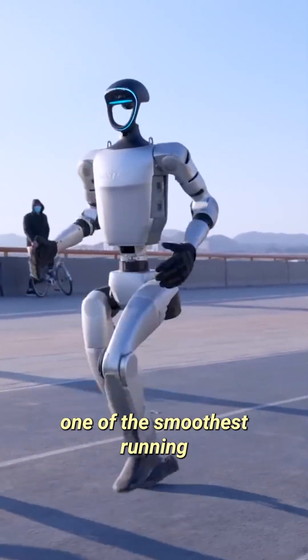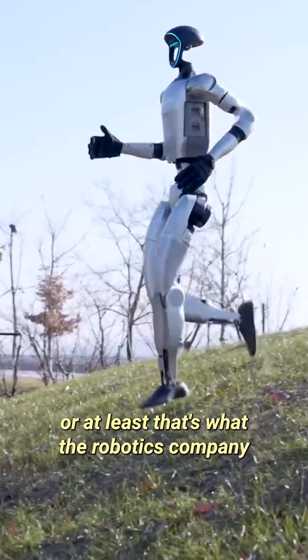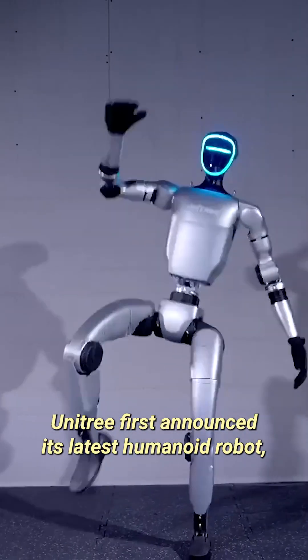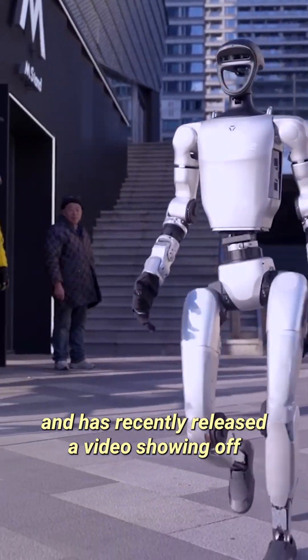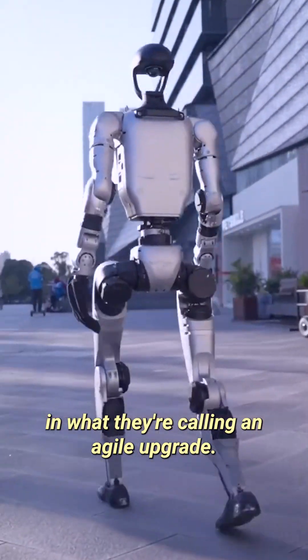This robot may be one of the smoothest running humanoids out there, or at least that's what the robotics company behind it is saying. Unitree first announced its latest humanoid robot, the G1, back in May of 2024, and has recently released a video showing off some of its new capabilities in what they're calling an agile upgrade.